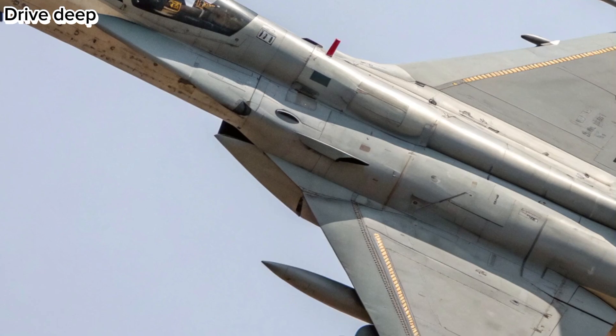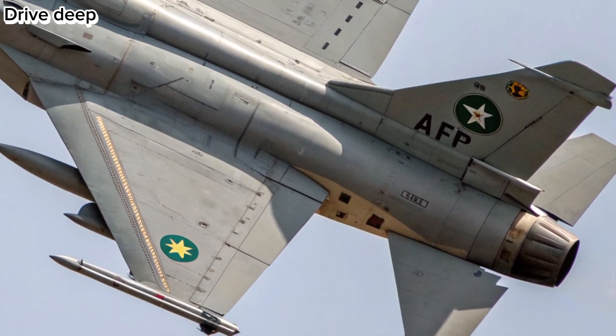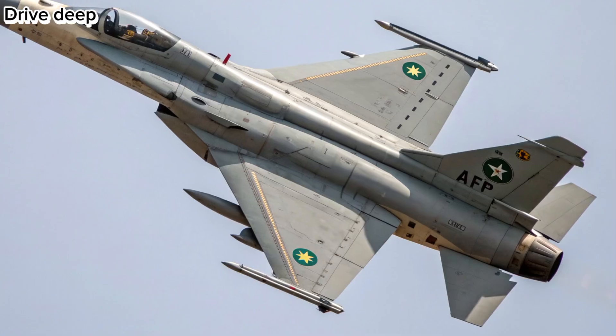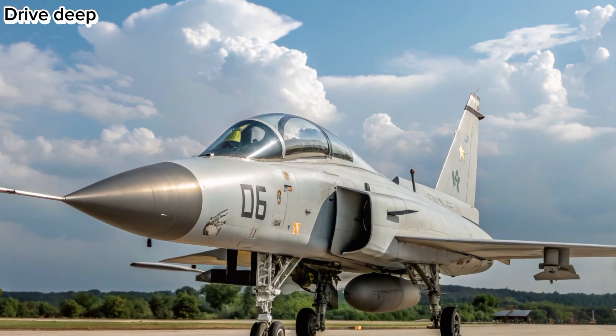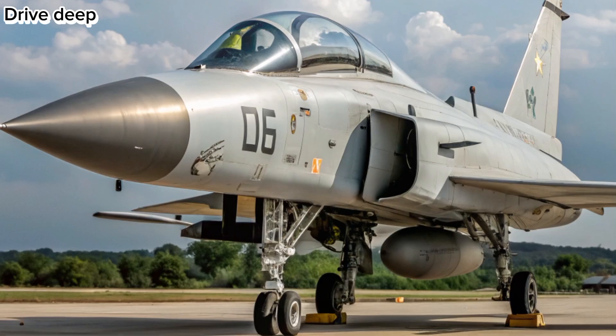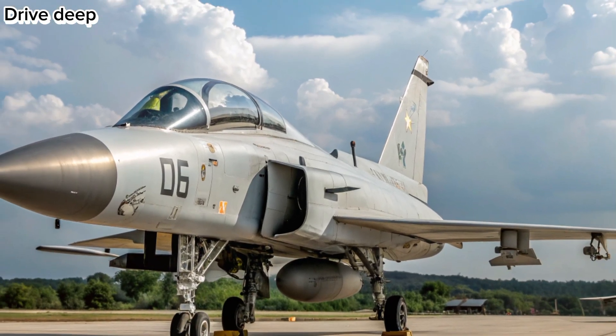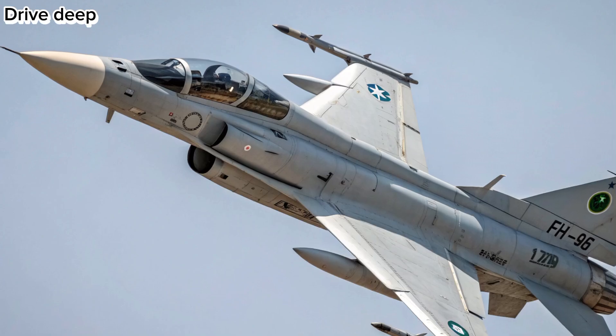Export and Strategic Role: With interest from countries in Africa, Asia, and the Middle East, the 2026 JF-17 continues to gain traction in the global arms market. Its affordability, high-tech capabilities, and proven performance make it a strong competitor in the 4.5-generation fighter category.